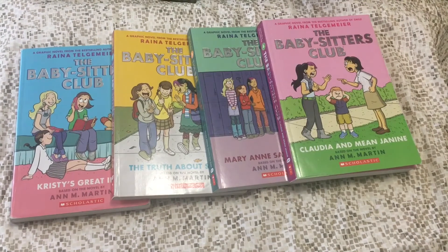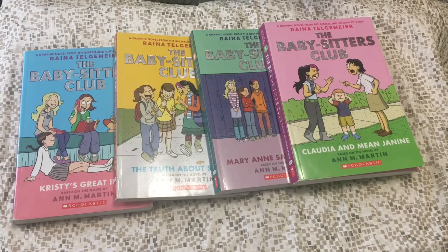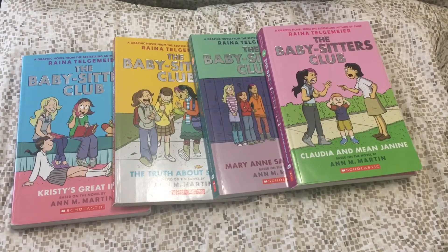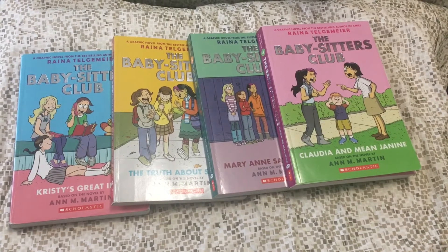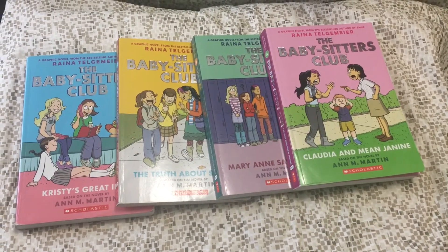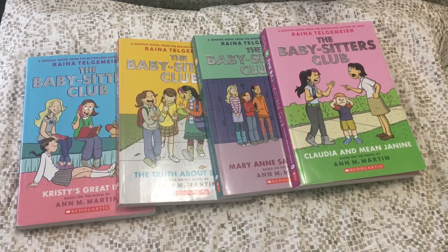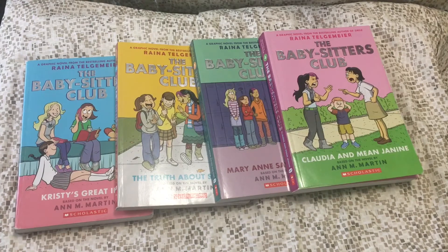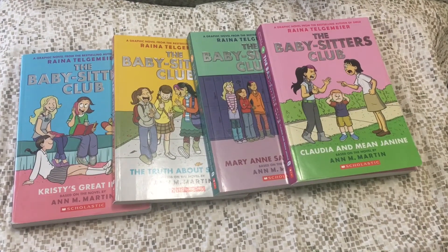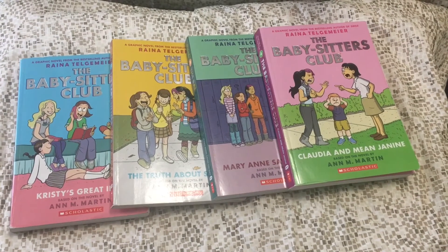Let's talk entertainment. This is my favorite book series — The Babysitter's Club — not the original but in comic form, which I love. Sometimes if you're bored in the car on the way to the beach, or you're just lying on a blanket, bring your favorite books or series so you won't get bored and you'll have a good time.